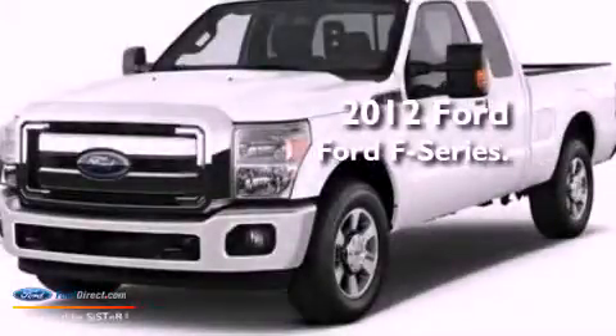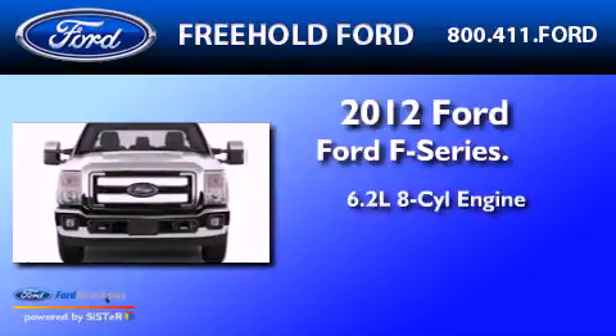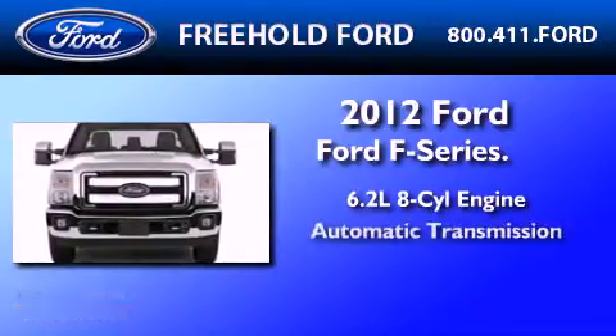This is a brand new 2012 Ford F-250. It has a 6.2 liter 8-cylinder engine and an automatic transmission.